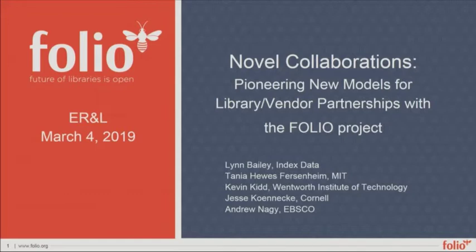Good morning, everyone — or afternoon, it's afternoon. It's not even morning where I came from. We're here to talk today about novel collaborations: pioneering new models for library-vendor partnerships with the FOLIO project.